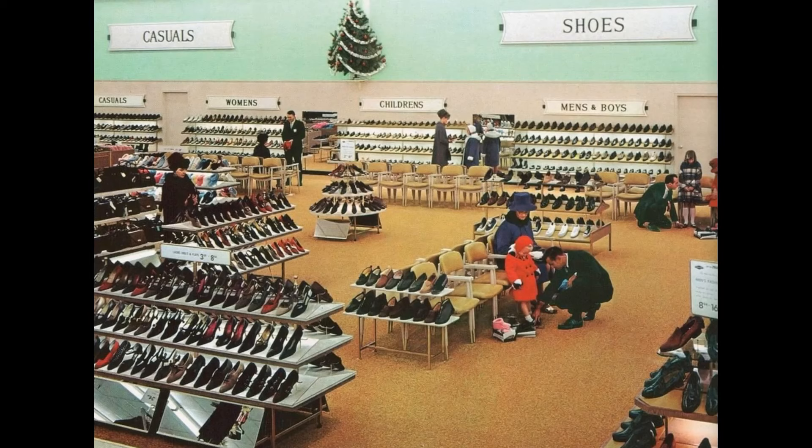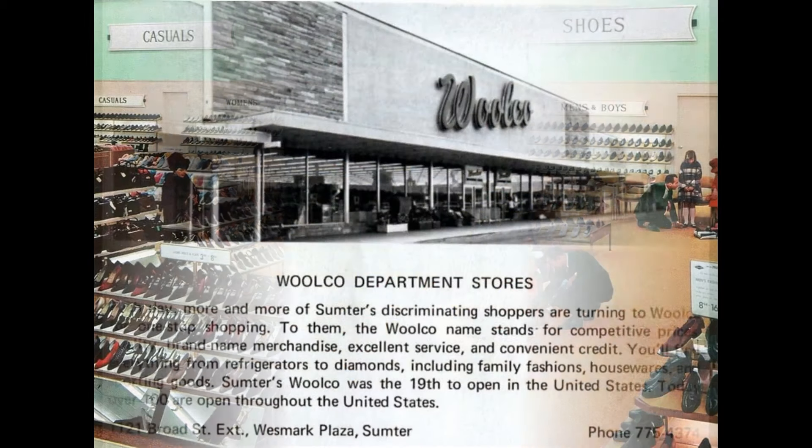A number of Woolco stores were also opened in the United Kingdom during the same period, one of which in Bournemouth was the largest store on one floor in Britain.